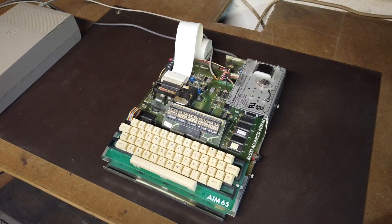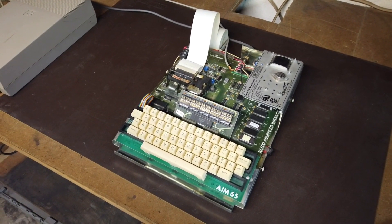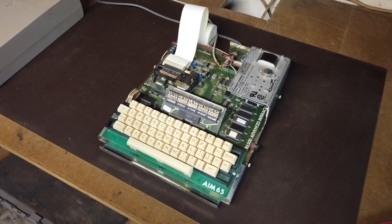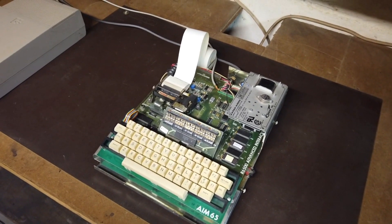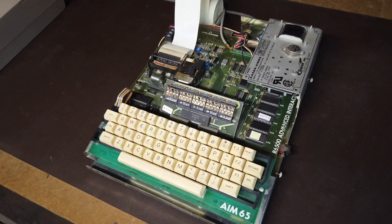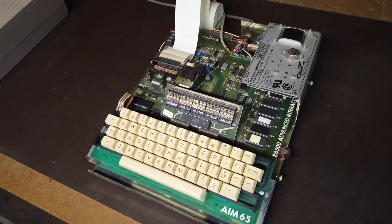This is the Rockwell AIM-65, a single-board computer from 1978. It's an enhanced CIM-1 clone with the same connectors for memory and I/O expansion, but instead of a calculator keyboard and 7-segment LEDs, it has a 20-character ASCII LED display and a full keyboard. It also usually shipped with a small thermal printer. The AIM-65 came standard with 1K of RAM, internally expandable to 4K, a monitor ROM, and three open ROM sockets. There are several firmware options, the most common two being ROM BASIC or a resident assembler program.